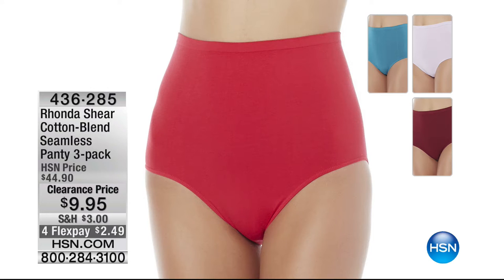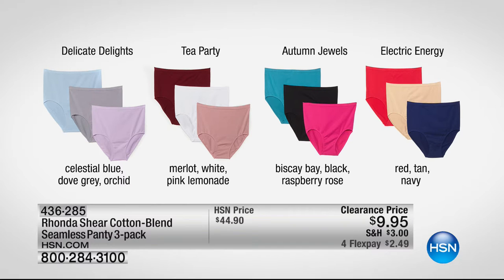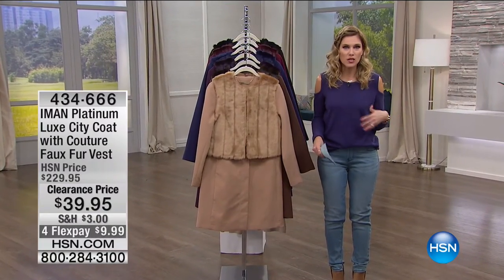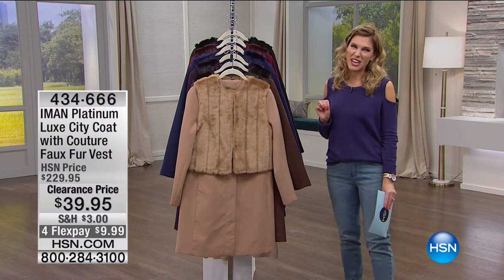Stop what you're doing and come to your screen — all my Rhonda Shear girls, come. We are bringing you an absolutely unbelievable price: $9.95 to get a three-pack of a cotton blend seamless panty. Here are your colors: Delicate Delights with beautiful pastels, Tea Party with Merlot, white, and blush pink, Autumn Jewels, or Electric Energy. Girls, jump on the phone because this is $2.49 on FlexPay. That is a phenomenal way to update your wardrobe from the absolute basics. Three panties for $9.95.